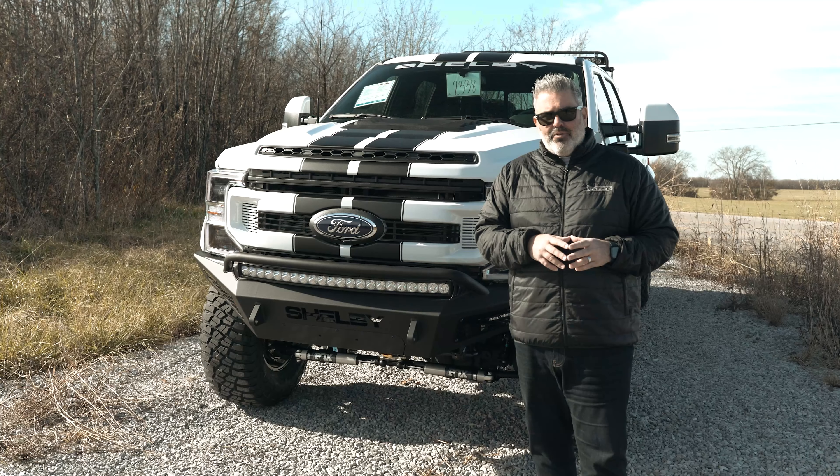The 50-inch light bar is currently facing forward but collapses down for clearance. The truck sits 89 inches tall. It still has the tailgate step system for easy access, and there's LED box lighting inside the bed to light up your work area. Overall, really one of the coolest modified trucks on the market.